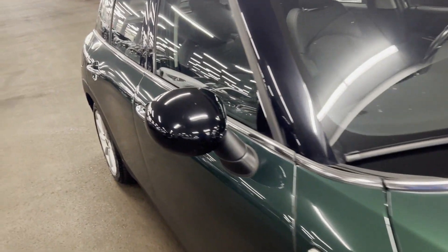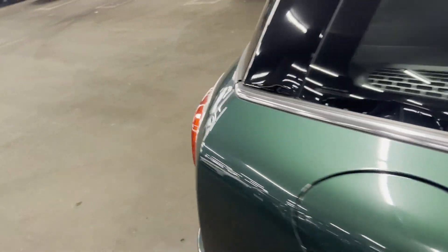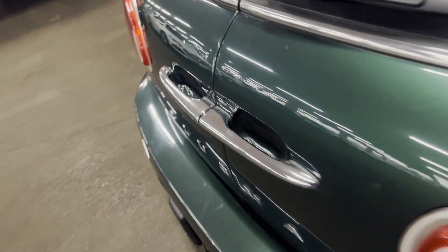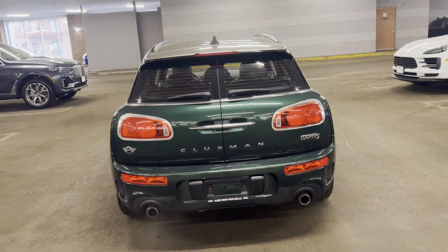Turbocharged engine. All-wheel drive. Heated side view mirrors. Passenger seat adjustable lumbar support. Pass-through rear seat. Rain-sensing wipers. Bluetooth. Brake assist.